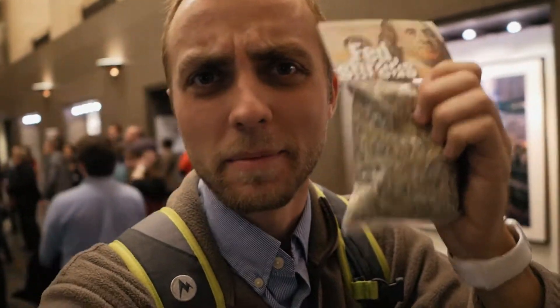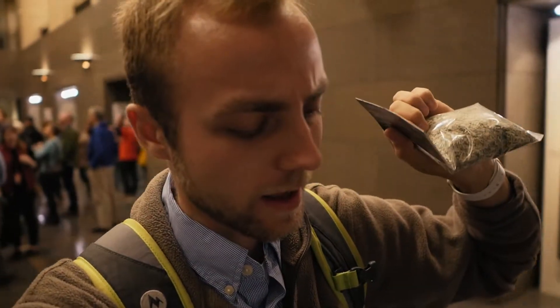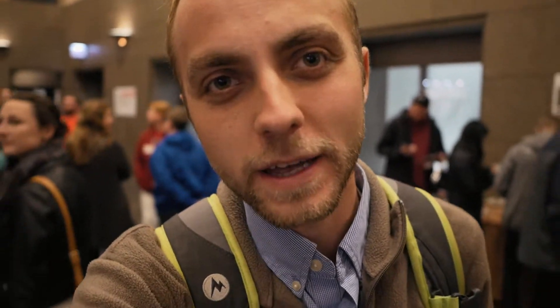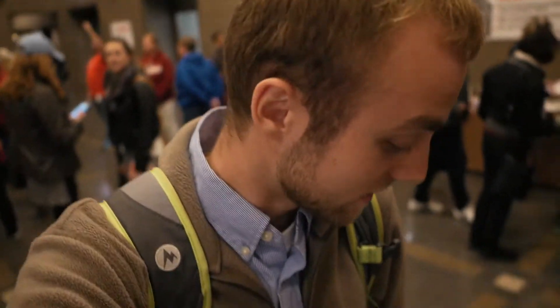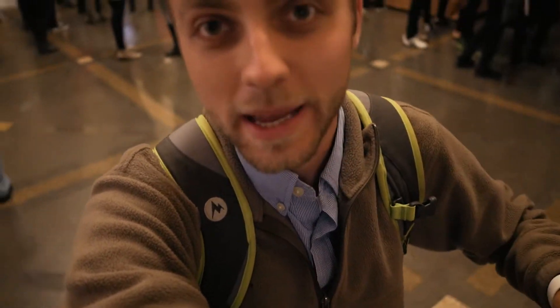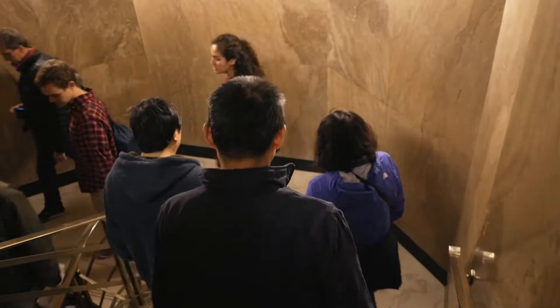What's really cool is that they give you a souvenir of money that the Fed shredded — like counterfeit money or money that didn't meet their standards. The tour guide at the Federal Reserve Bank told us that there's seven billion dollars beneath us right now, under this tile.